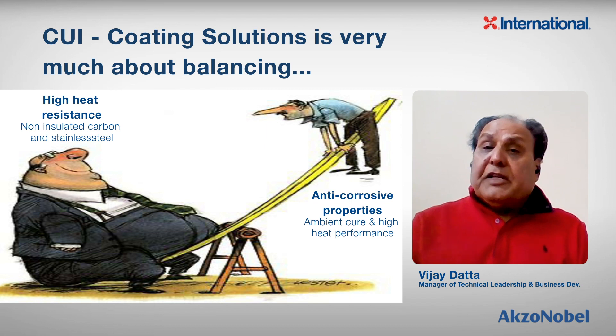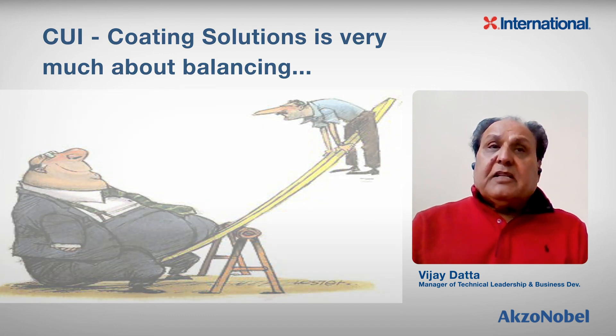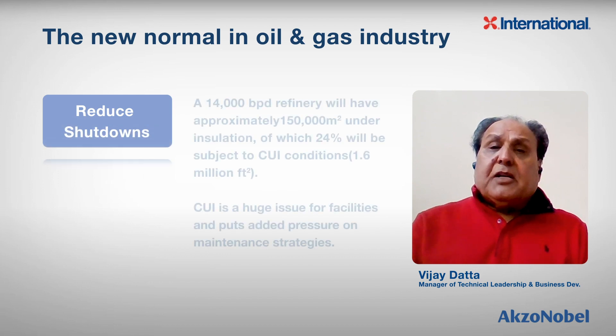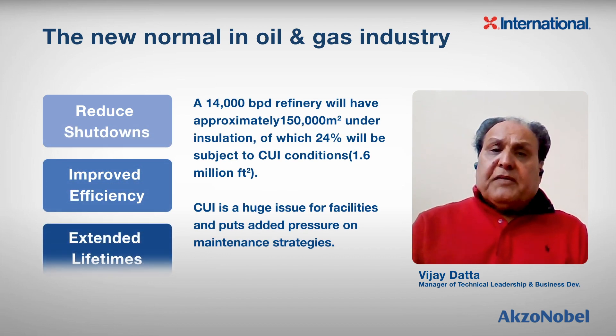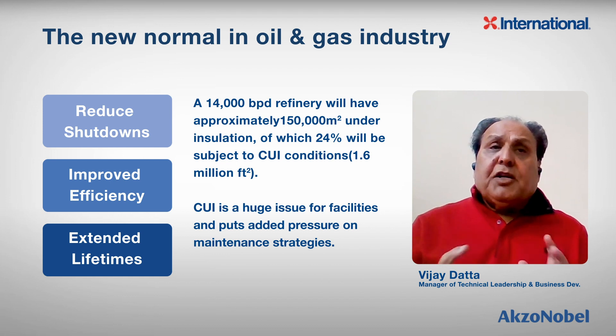On top of that, we also need flexibility so the coatings do not crack when subjected to high temperatures. Now, let's talk about maintenance and repair in the industry. The maintenance has changed dramatically in the last 10 years. Facility owners really want to reduce shutdown times, improve efficiency, and extend the life of the coating. CUI is a huge issue for facilities that puts added pressure on maintenance strategies.